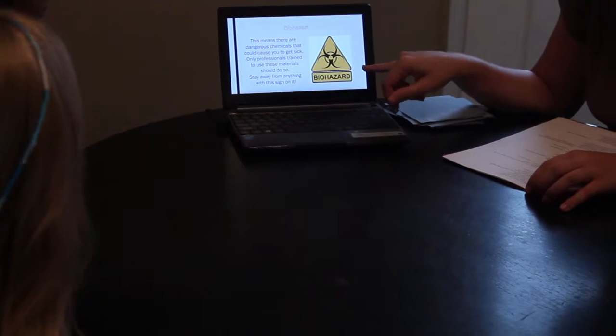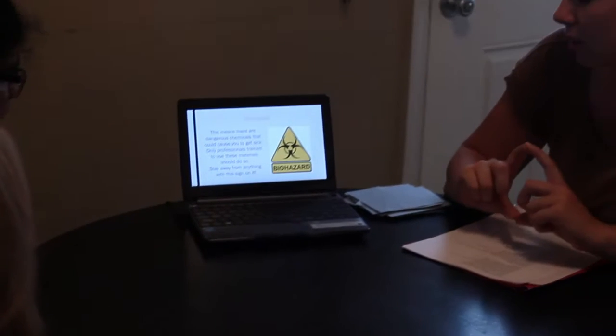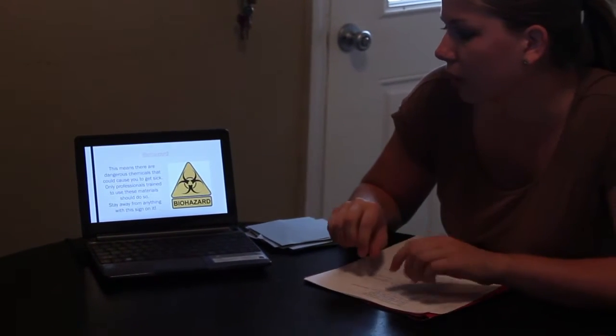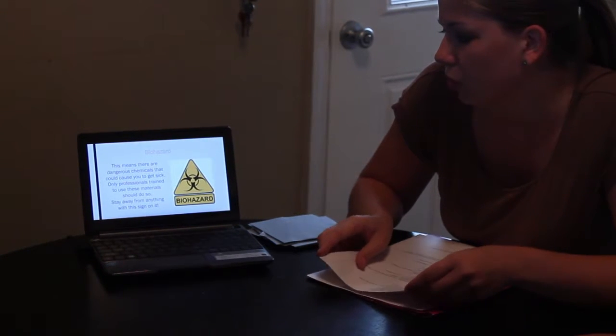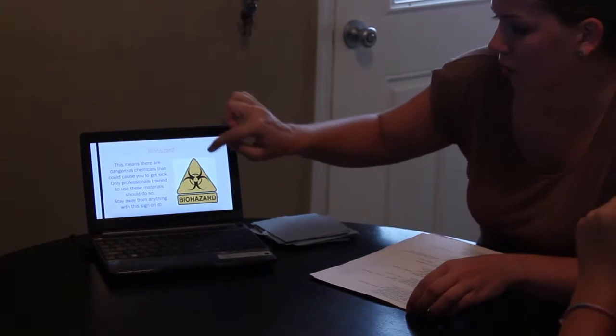This is something that you might not see too often. It's called a biohazard sign. A lot of times you see this on bottles as well, and this means there's a dangerous chemical that could cause you to get sick, and only professionally trained people should use this material. So you need to stay away from biohazards.